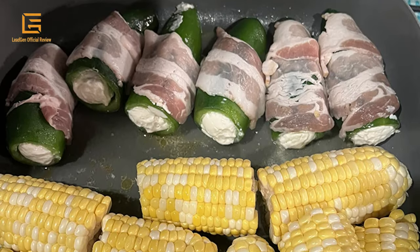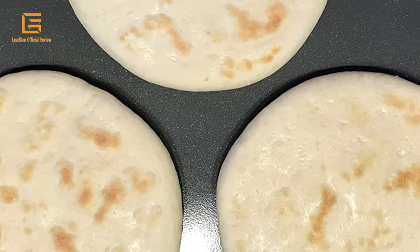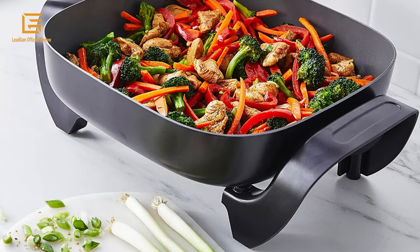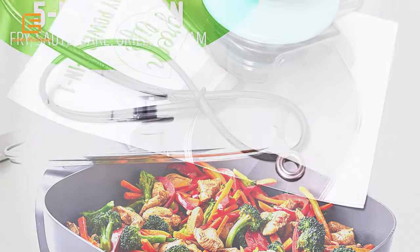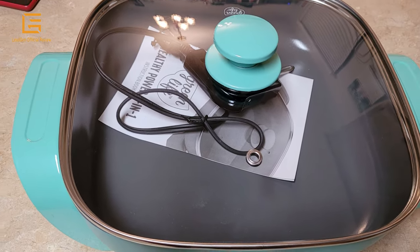Whether you're in a dorm, camping, the oven makes the kitchen too hot, or you just need an extra burner, this skillet is your do-it-all solution. You can fry, sauté, bake, grill, and steam with quick and easy nonstick performance. It's basically a whole kitchen you can plug in. Product dimensions: 8D x 12W x 6H inches, weight 6.36 pounds.